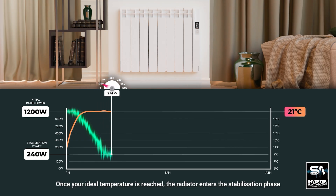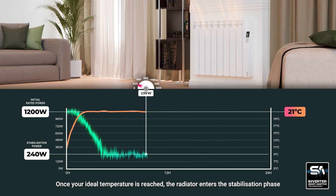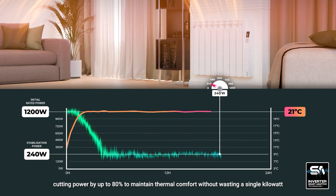Once your ideal temperature is reached, the radiator enters the stabilization phase, cutting power by up to 80% to maintain thermal comfort without wasting a single kilowatt.